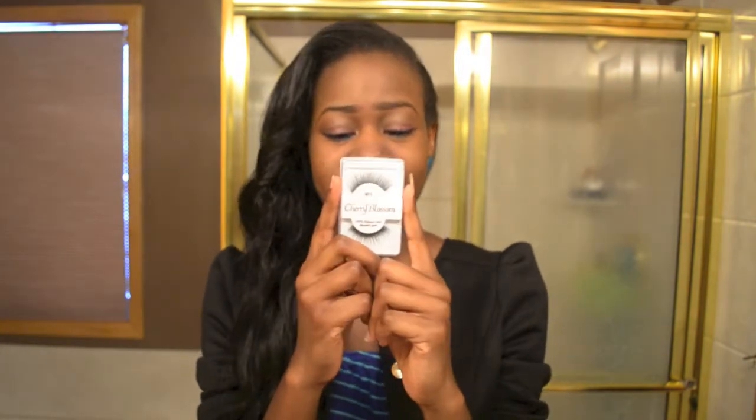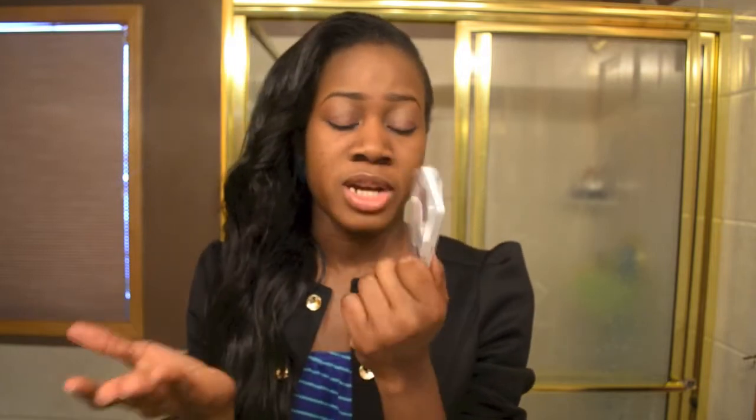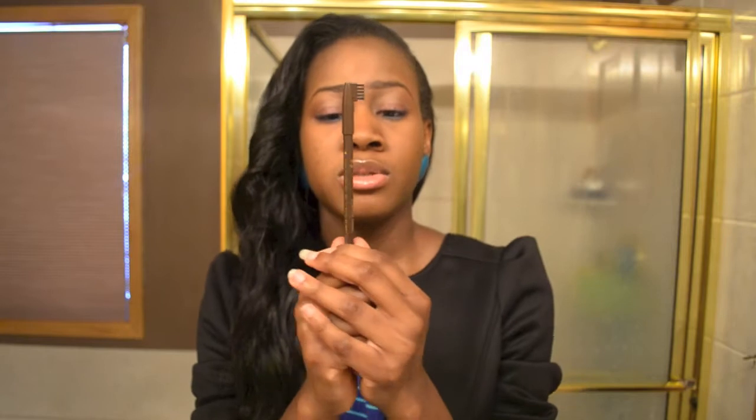The next thing that I got was these cherry blossom eyelashes. This was out of curiosity — when you're going out and you want something extra on your eyes, that's why I decided to purchase this. They said it's human hair and I haven't tried it before, so whenever I try it I will see how it goes.